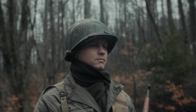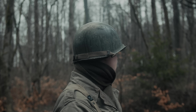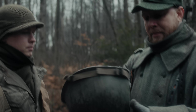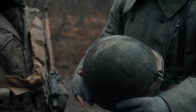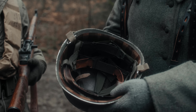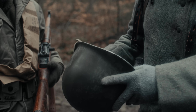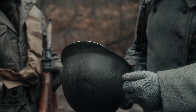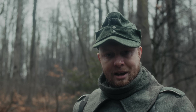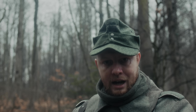Wir fangen oben mit dem Helm an: das ist der M1-Stahlhelm der US-Armee. Dieser hatte die Besonderheit, dass er aus zwei Teilen bestand – die Stahlhelmglocke von außen und ein Innenfutter aus einem Kunstpressstoff. Der wurde damals zum Beispiel auch dazu verwendet, um in diesem Helm Suppe oder Kaffee zu kochen, während sie trotzdem den Liner, also den Innenhelm, weiter tragen konnten.